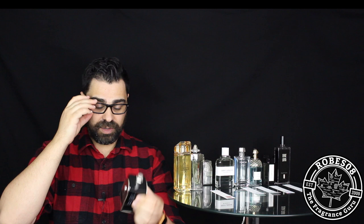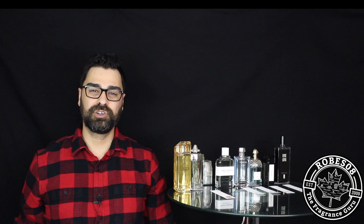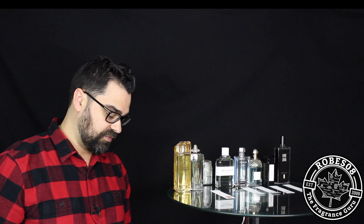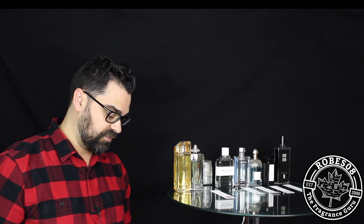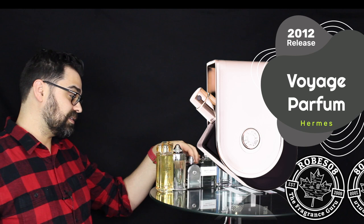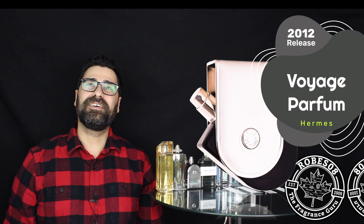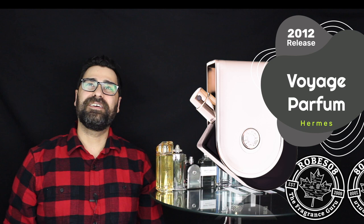This is the Parfum edition of Voyage. As you can see, it says 'tester' on the bottle, so I got it for a little cheaper — these are pretty pricey. There's also a Terre d'Hermès Parfum edition I want to get on the hit list too, but they're both very pricey. I got a really good deal on FragranceBy.ca — under $100 Canadian for this 100ml tester. I was seeing it at $150 everywhere else and finally found a tester for cheap.